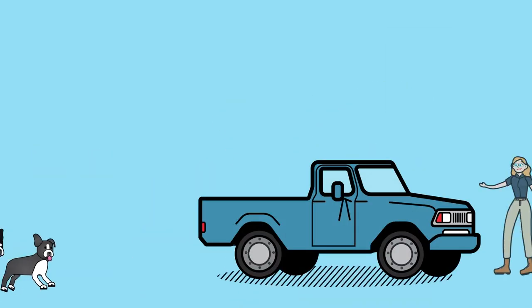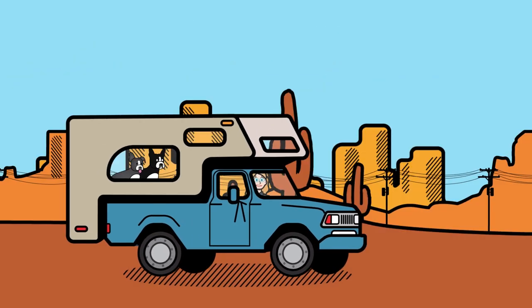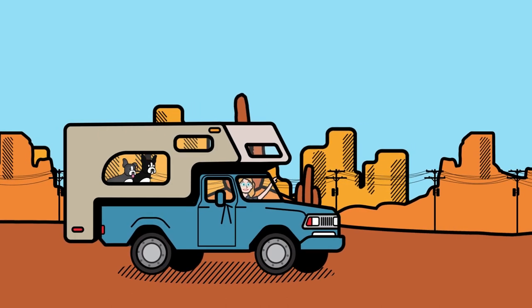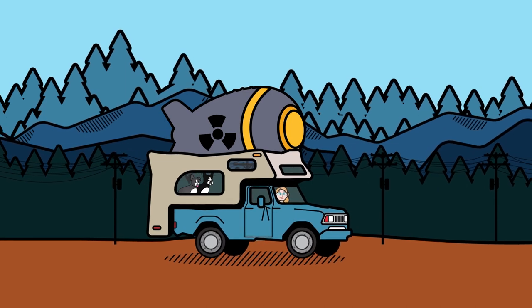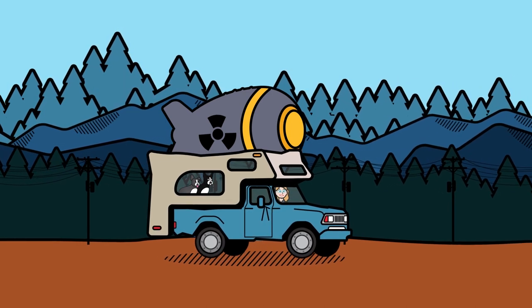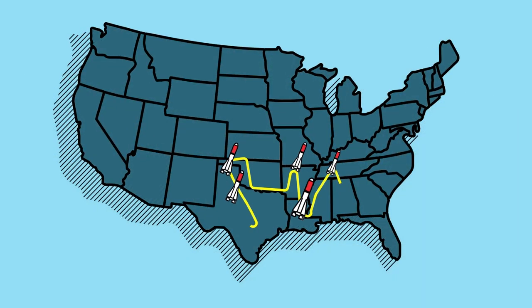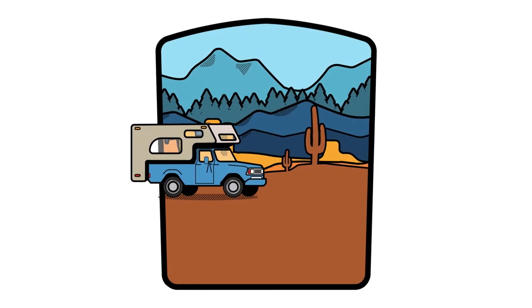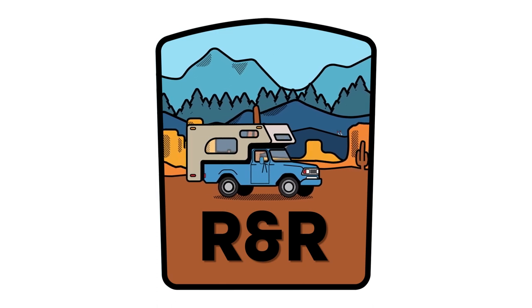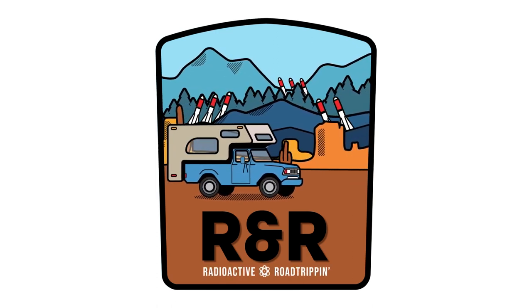We're embarking on the adventure of a lifetime — a 365-day journey across America with my Ford 350 Super Duty pickup truck and a truck camper. But this is no ordinary road trip. This is what happens when a disillusioned nuclear weapons expert going through a midlife crisis tries to begin a new career but can't quite get off topic. Radioactive Road Tripping is a travelogue show that documents my transformation from a long-time national security expert to a newbie director, cinematographer, and producer.